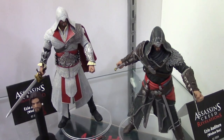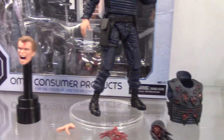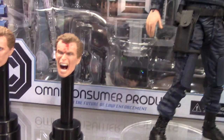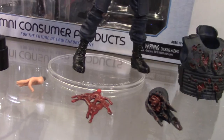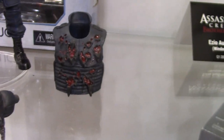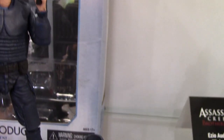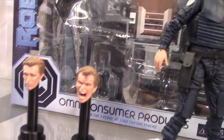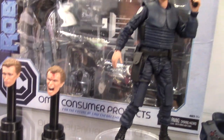Down here we've got Assassin's Creed, Q1 2024. And then one of my favorites — Robocop. This is Murphy: regular Murphy, screaming-in-pain Murphy, Murphy with the helmet on, and then accessories where he's all torn up, blown apart, shot up — in a bad way. Really, really awesome Robocop figure.